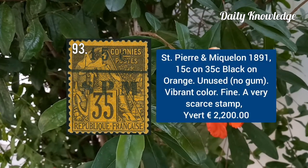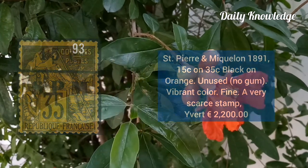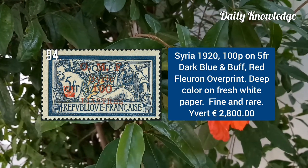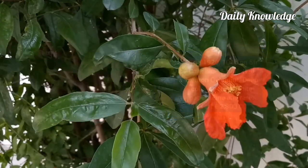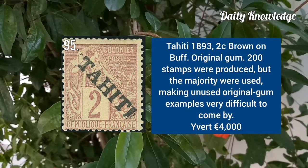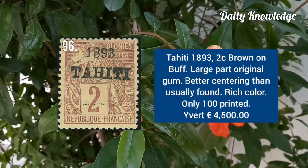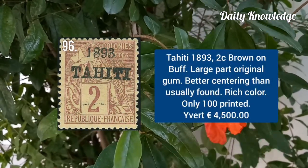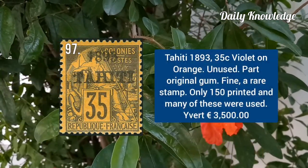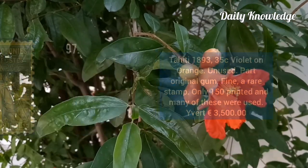New Caledonia 1891, 15C on 35C black on orange, unused. New Caledonia 1920, 100P on 5F dark blue and buff, red florin overprint. New Caledonia 1893, 2C brown on buff, original gum — only 200 stamps were produced. New Caledonia 1893, 25C on 25C white on orange, unused with part original gum.